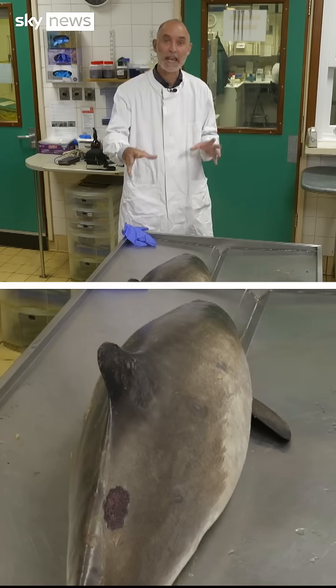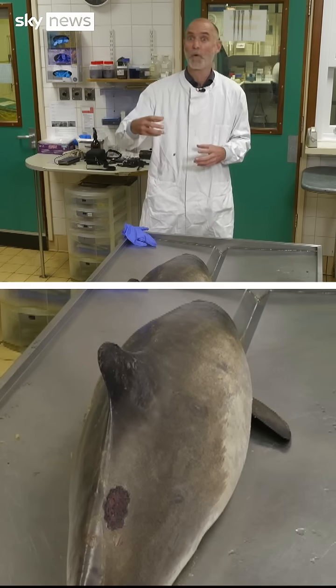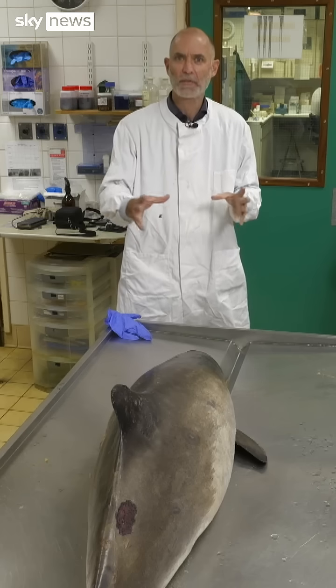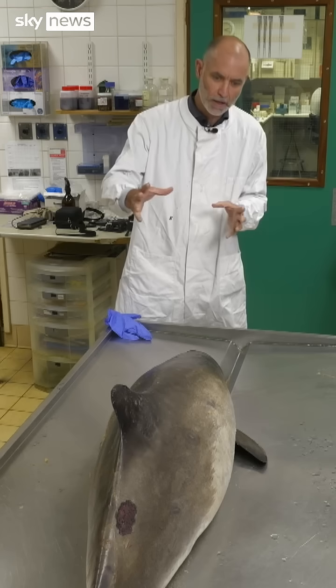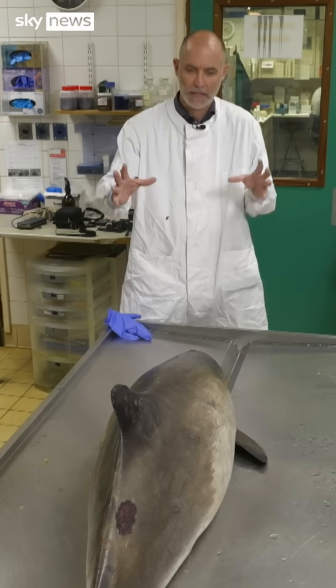It's come here through the cetacean stranding investigations programme that's been running for more than 30 years. This porpoise, the UK's smallest and arguably cutest marine mammal, washed up dead in West Wales. It's quite a difficult watch seeing an animal as beautiful as a harbour porpoise so far from its natural element, laid out on a slab about to be cut into.